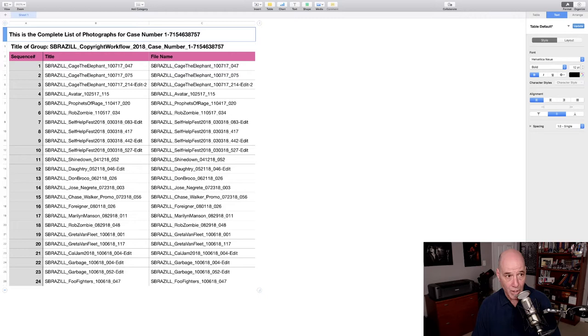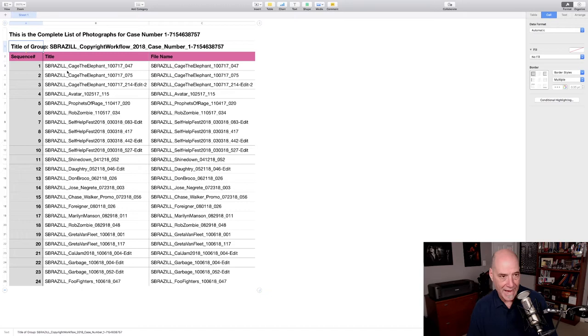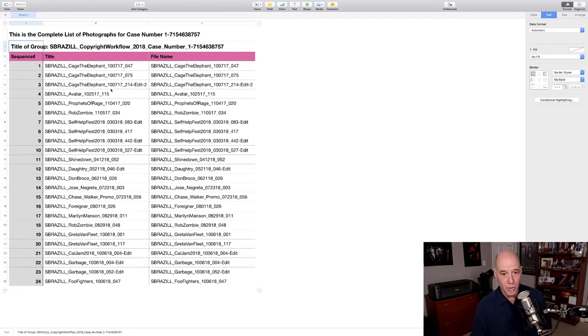When you open this in your spreadsheet program it will look like this. This is the key — it would already have the case number if I had it when I exported. These are my 24 files. The required line 'complete list of photographs for this case number' is there. You can use one of their templates and send the spreadsheet file, or save it as a PDF. I prefer a PDF — something in my head says if I give them a spreadsheet somebody could theoretically edit it. They probably won't do that with a PDF. So I prefer to give a PDF.